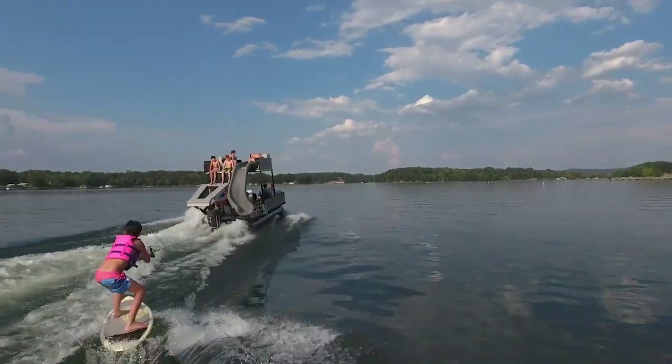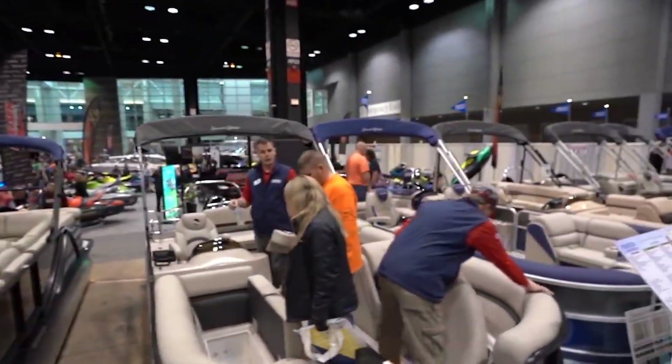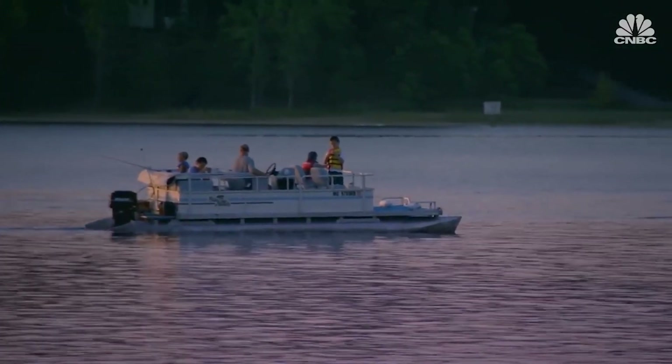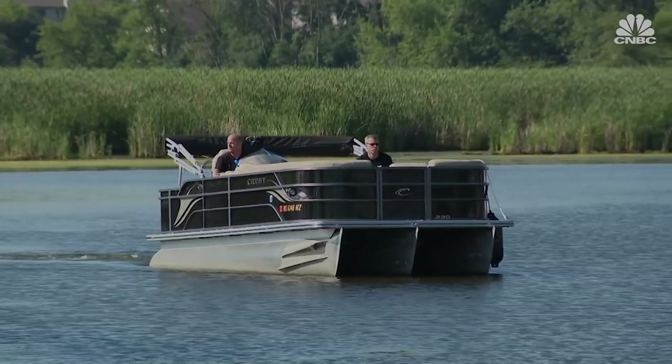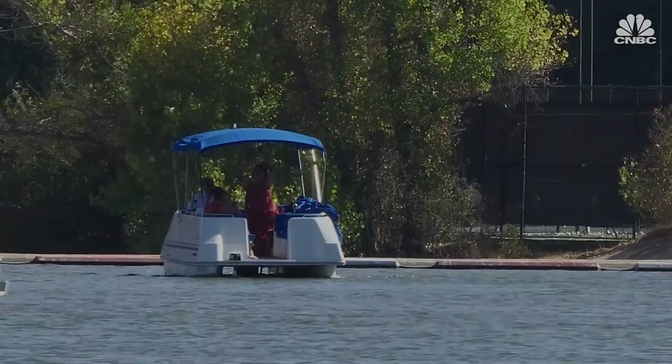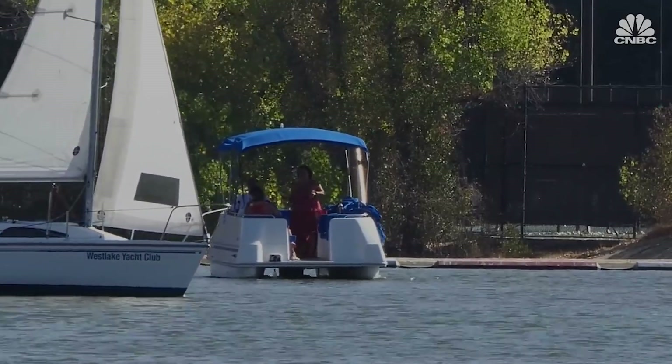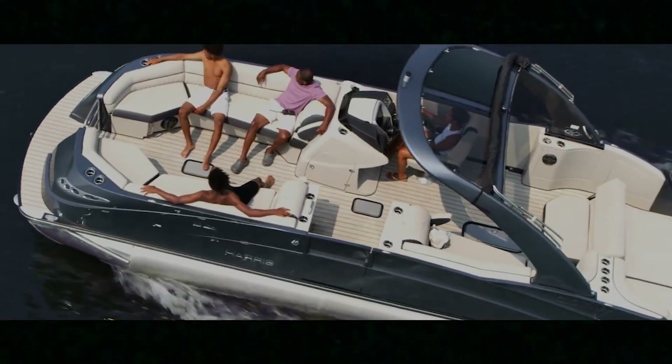The global pontoon boat market is expected to grow from about two million dollars in 2021 to roughly four million by 2028. Pontoon boats basically consist of two big aluminum pontoons with a deck thrown over them. These boats are intentionally simple and practical, maximizing seating and storage space and offering a stable, comfortable ride. We have a boat business that ranks number three against all boat companies, and specifically in the pontoon segment, we are a clear number one — a segment that has been growing at a very rapid pace.